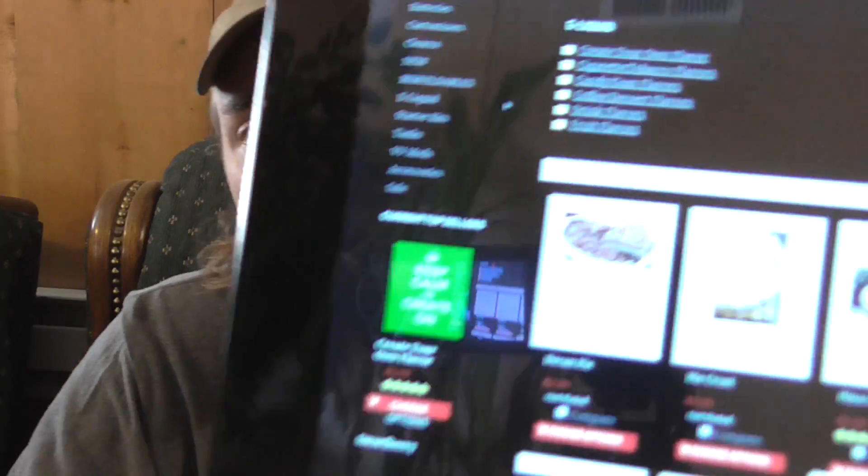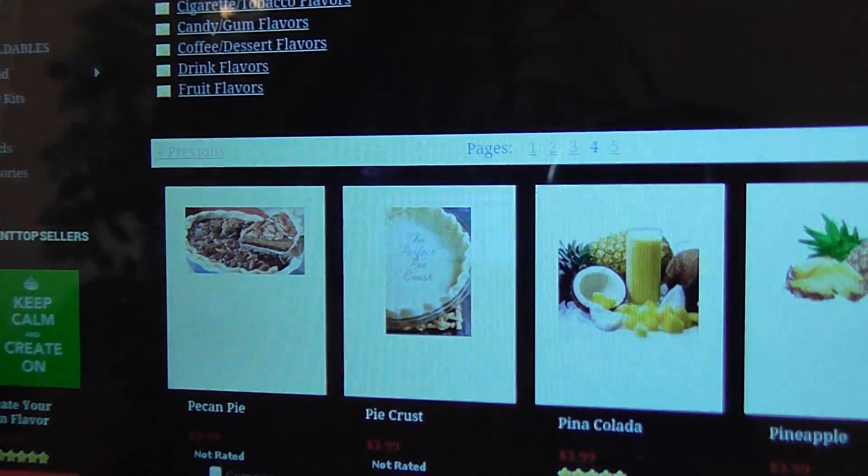They sent me some juices to try out and I'm going to try about four juices today in this video and tell you what I think about them. Taste is subjective, everybody's different — I'm just going to give you what I feel about them, how they taste, what the vapor production is, stuff like that. These are little small five mil bottles, and on their website it's $3.99 for five mil.